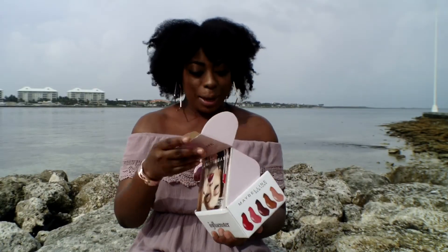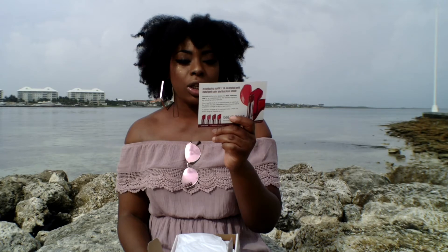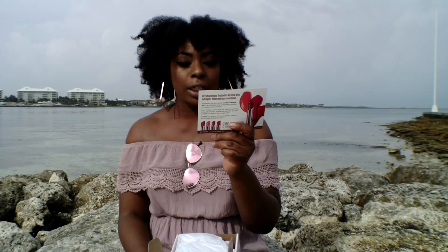First time opening this box — this is the card that came in the box. It's the Maybelline New York Shine Compulsion by Color Sensational. Colors so saturated, shine so irresistible — feel the compulsion. Introducing our first oil-in lipstick with indulgent color and luscious shine. Maybelline's first oil-in lipstick has 60% reflective oils for an irresistible shine, beautiful pigment for hydrating color and finish.